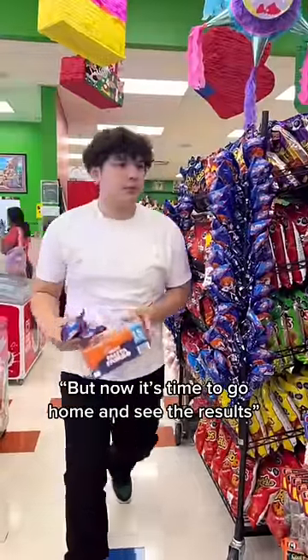Now it's time to go home and see the results. All right, y'all, so I'm back home. I got the paleta payasos right here, but the difference about these — these aren't the regular ones, these ones are the mini paleta payasos.